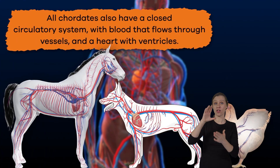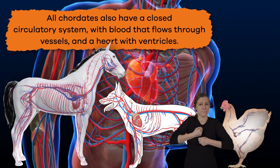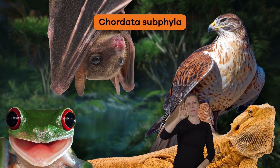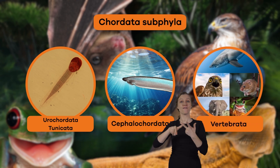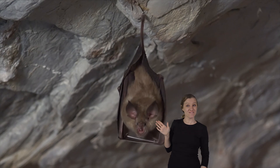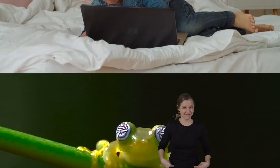All Chordates also have a closed circulatory system with blood that flows through vessels and a heart with ventricles. Within phylum Chordata are three subphyla: urochordata, or tunicata; cephalochordata; and vertebrata. Some examples of Chordates include fish, amphibians, reptiles, birds, and mammals, like us humans.